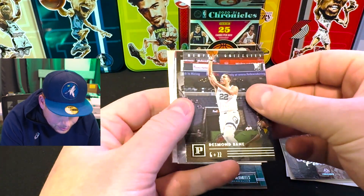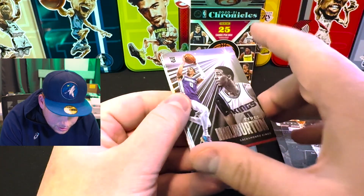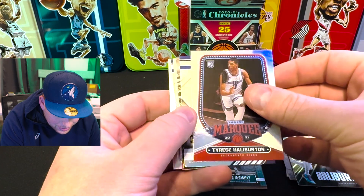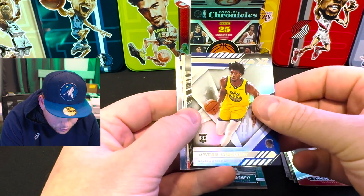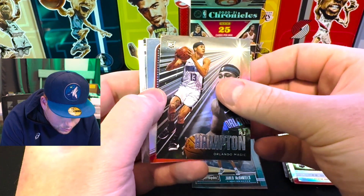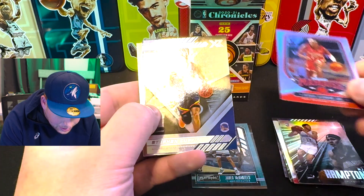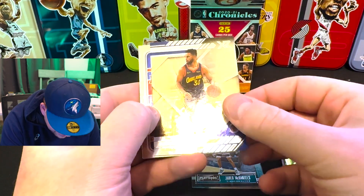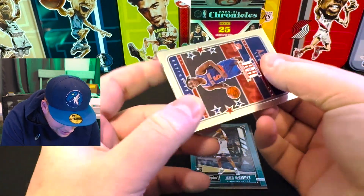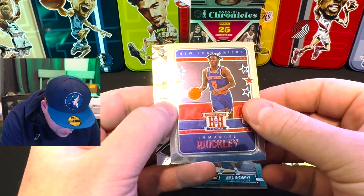Kyrie Irving — he's been falling out in the Mavs. Desmond Bain rookie, another guy that you can chase. Tyrese — that's a nice Tyrese, I like that. Rookie card, another Tyrese on the marquee. James Wiseman on the XR. RJ Hampton, who I seem to pull a lot. Jalen Lewis on the marquee. Steph Curry on the XR — that looks really nice, look at that shine. I've been pulling some really good Steph Currys. Emmanuel quickly on the hometown heroes.